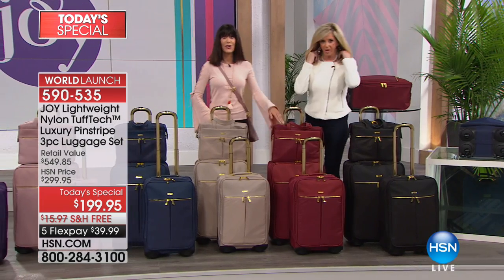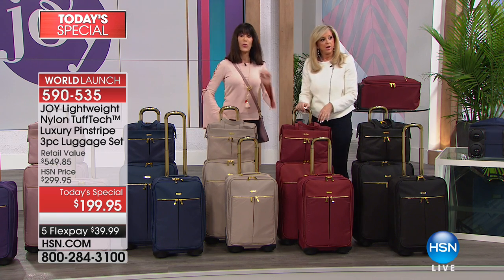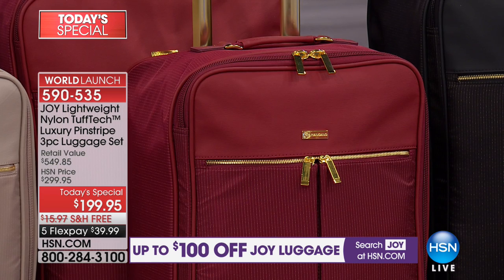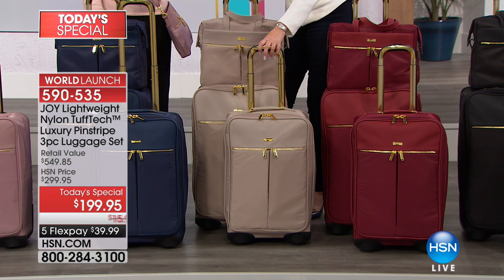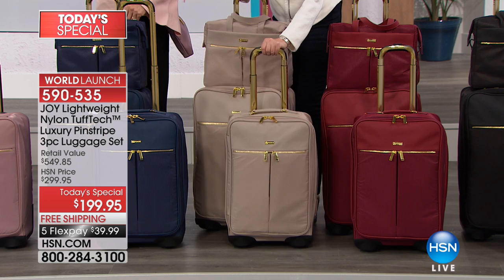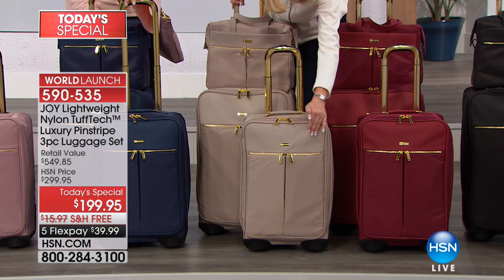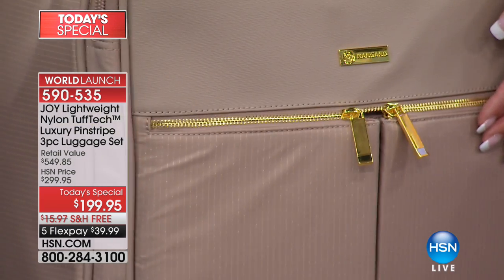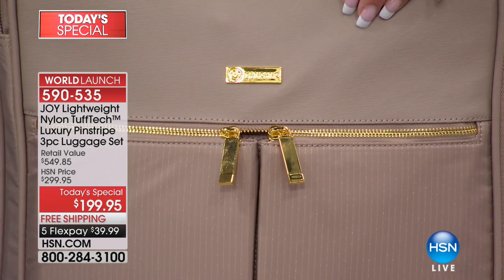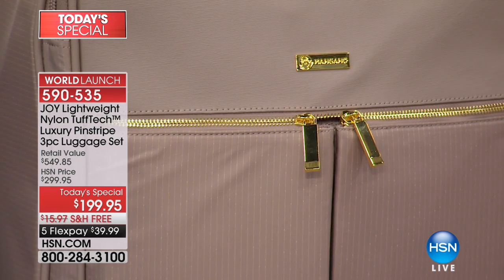This is the time to think ahead to the holidays — Christmas, Hanukkah — because this is the only time of the entire year you'll see a today's special. Over half the quantity in cabernet is already gone. The cabernet is one step beyond red — it's just an amazing color. And the stone taupe — everybody loves it. Look at the genuine saffiano leather on the 22-inch carry-on, the gold pinstriping, that gorgeous contrast.